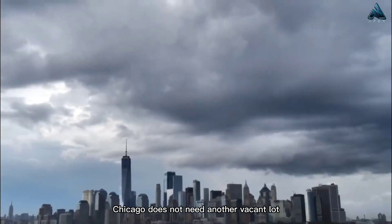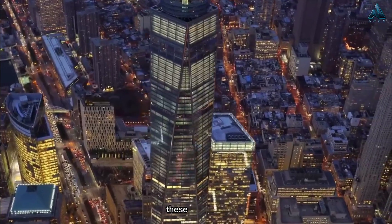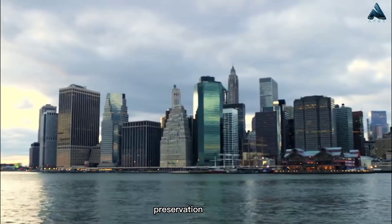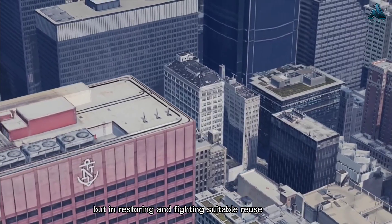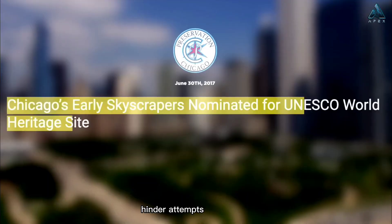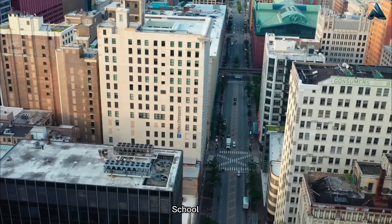Chicago does not need another vacant lot or windswept plaza, nor does it need the shame of losing more of its early historic skyscrapers. Every effort should be made to repurpose these buildings and return them to life and, perhaps, to tax rolls. Preservation activists spoke in favor of not only landmarking the buildings, but restoring and finding suitable reuse for them. Demolishing the buildings would leave a permanent hole in State Street's distinctive street wall, hinder attempts to have the State Street District declared a UNESCO World Heritage Site, and destroy some of the finest remaining examples of the famed Chicago School style of architecture.